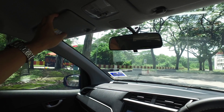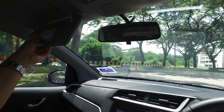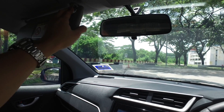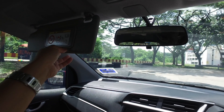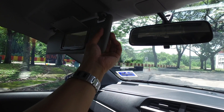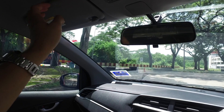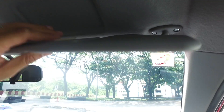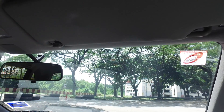Looking at the sun visors — these are not very smooth in operation. Forgivable, but it could have been smoother; this is of course a cost concern. You do get a mirror, but no vanity lights. I think this is the only touch point in the car where you feel 'I wish it were better.' Everything else is reflective of what the car is supposed to be.